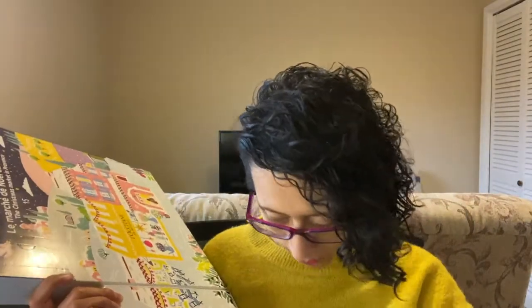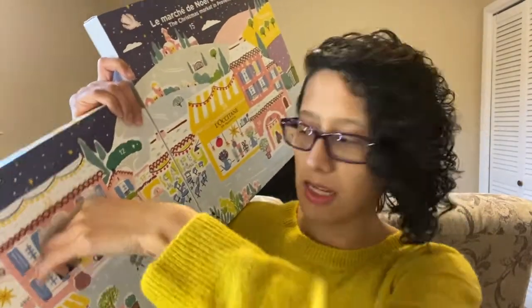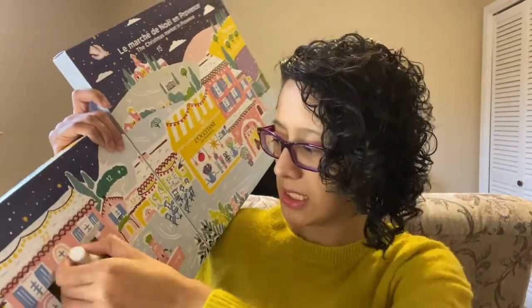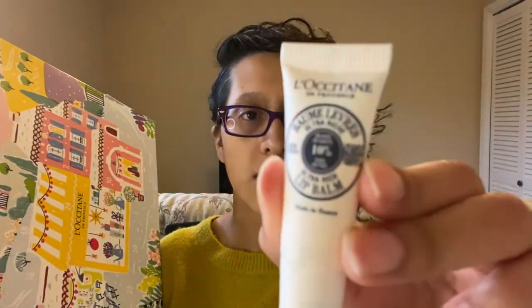Let's pop it open. I think it fell, but I think it's supposed to be this. This is the L'Occitane Ultra Rich Lip Balm — it's 10% shea butter. My zoom isn't working, but that's the first item.